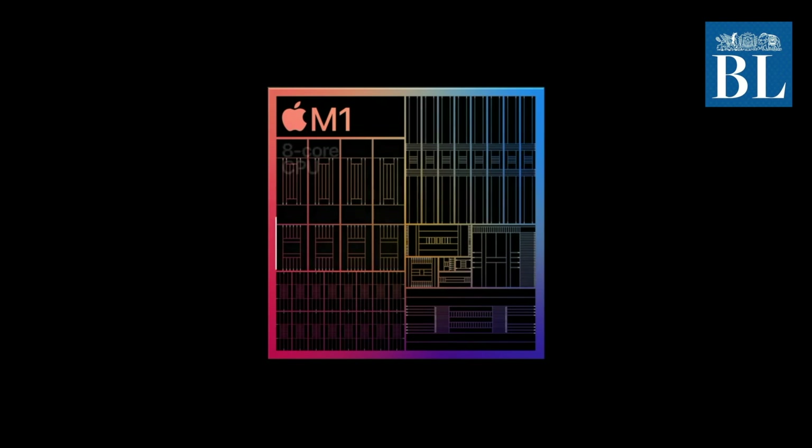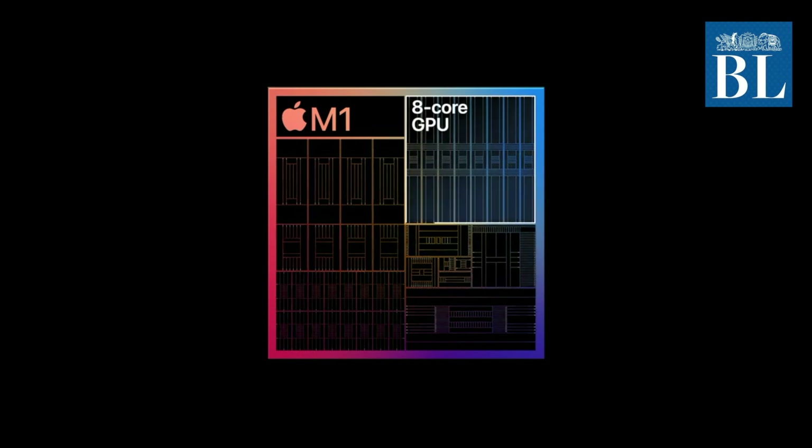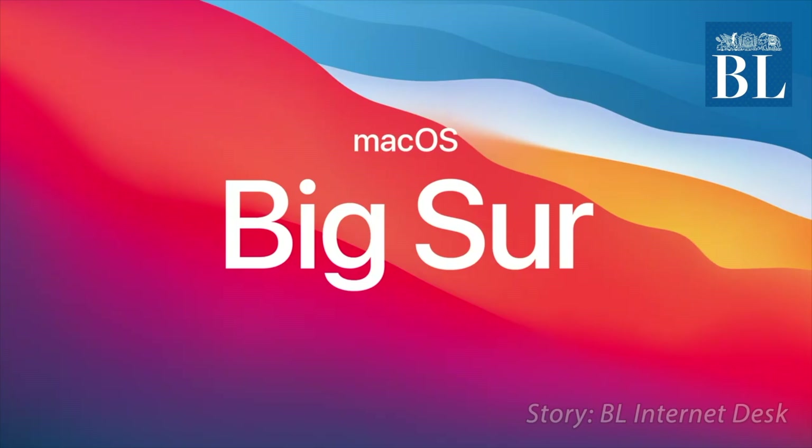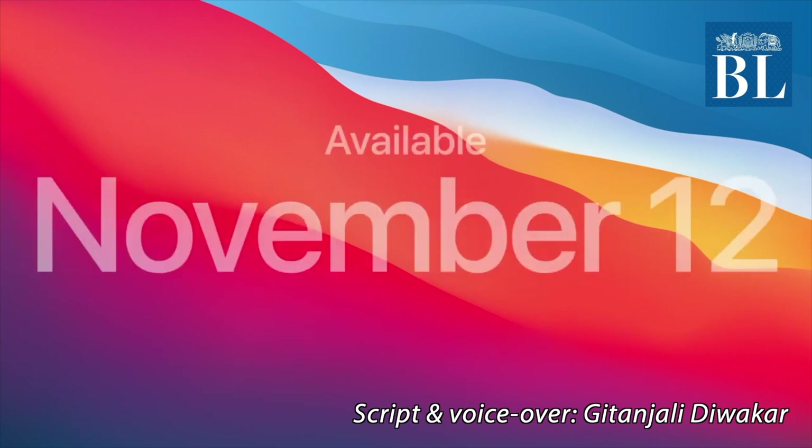The Apple Silicon M1 SoC features an 8-core CPU, 8-core GPU, and a 16-core Neural Engine, as well as more transistors than ever before. Mac OS 11 Big Sur will be launched on November 12.